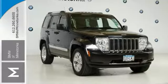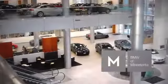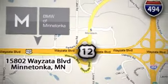Come on in and check it out for yourself today. BMW of Minnetonka, the Twin Cities' only locally owned and operated BMW dealership. We're conveniently located at 15802 Wayzata Boulevard in Minnetonka, Minnesota.